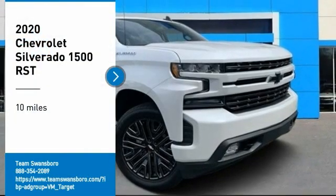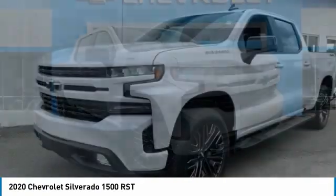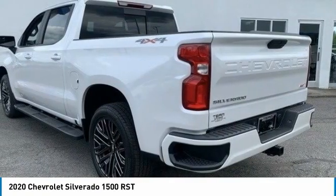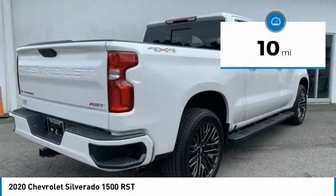Looking for the right vehicle? Check out the 2020 Silverado 1500. The Chevy Silverado 1500 has the lowest cost of ownership of any full-size pickup. This vehicle has less than 100 miles.